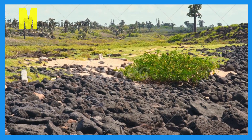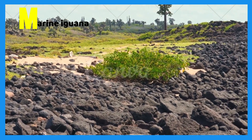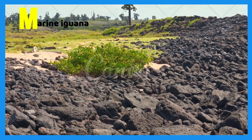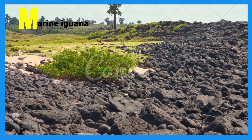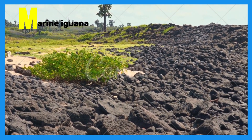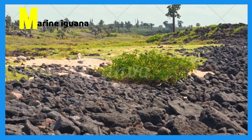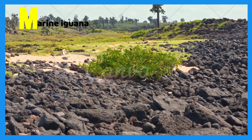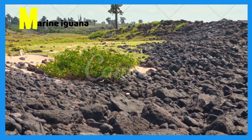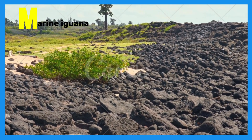M is for marine iguana. Marine iguanas are a highly endangered species which live on the Galapagos Islands. Marine iguanas mainly eat sea plants and spend most of their time in the water.